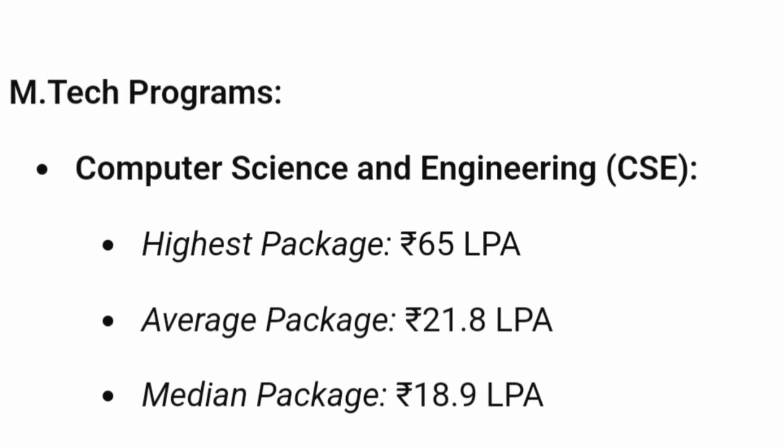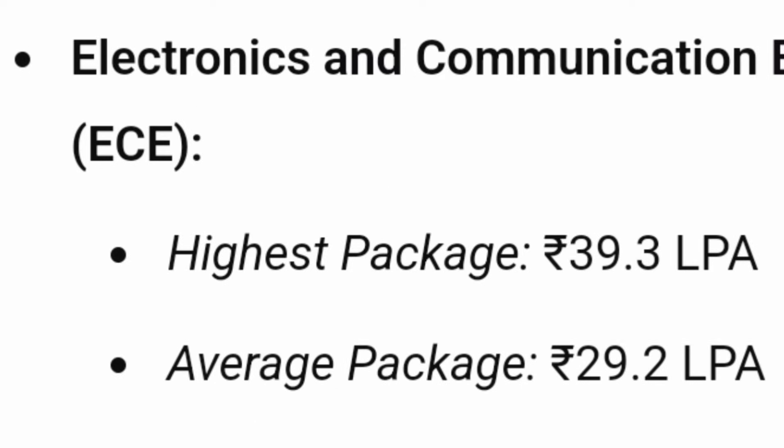For the two-year M.Tech programs (done after a bachelor's degree), the highest package was ₹65 lakhs, the average package was ₹21.8 lakhs, and the median package was ₹18.9 lakhs. For M.Tech ECE specifically, the highest package was ₹39.3 lakhs, the average was ₹29.2 lakhs, and the median salary was above ₹20 lakhs. So every branch here has very good placements.